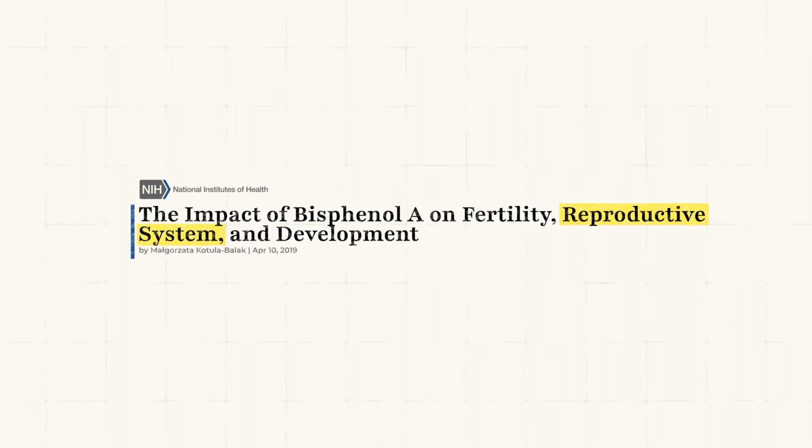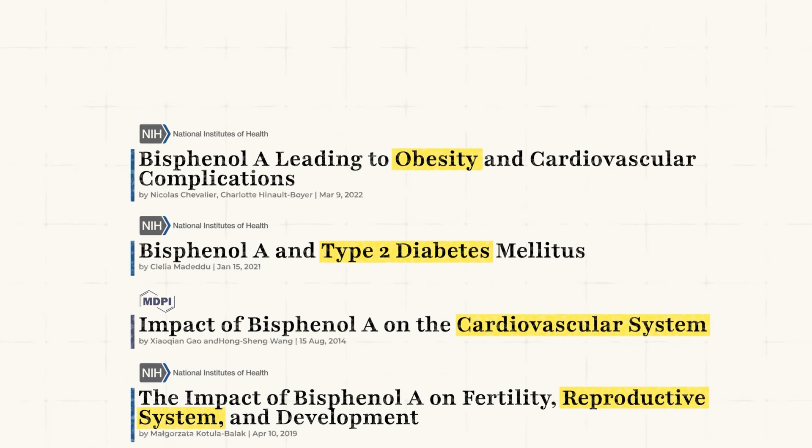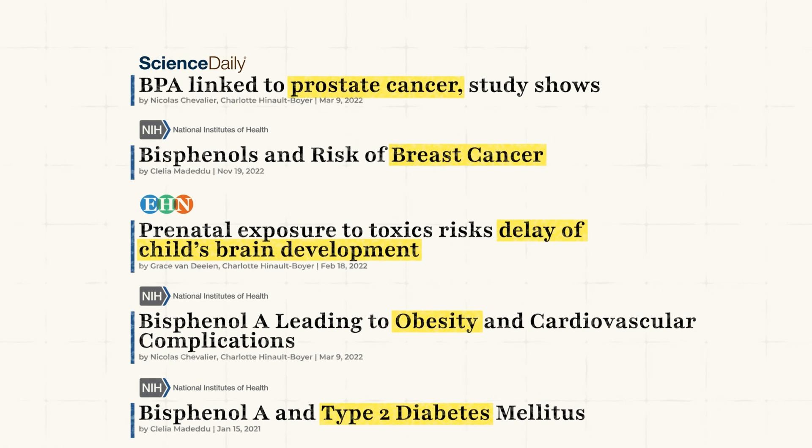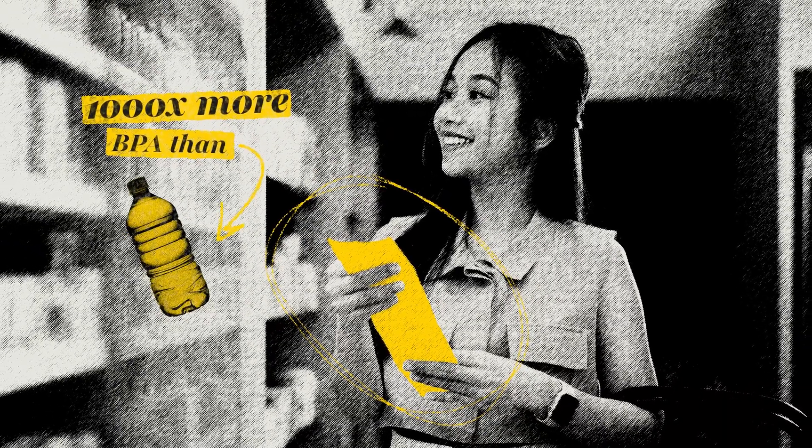Research ties BPA to a whole list of nightmares: reproductive disorders, heart disease, type 2 diabetes, obesity, developmental delays in children, even breast and prostate cancer. And here is the kicker — touching a receipt exposes you to a thousand times more BPA than drinking from a plastic bottle. So while you're avoiding plastic water bottles, that receipt you just grabbed might be undoing all your efforts.